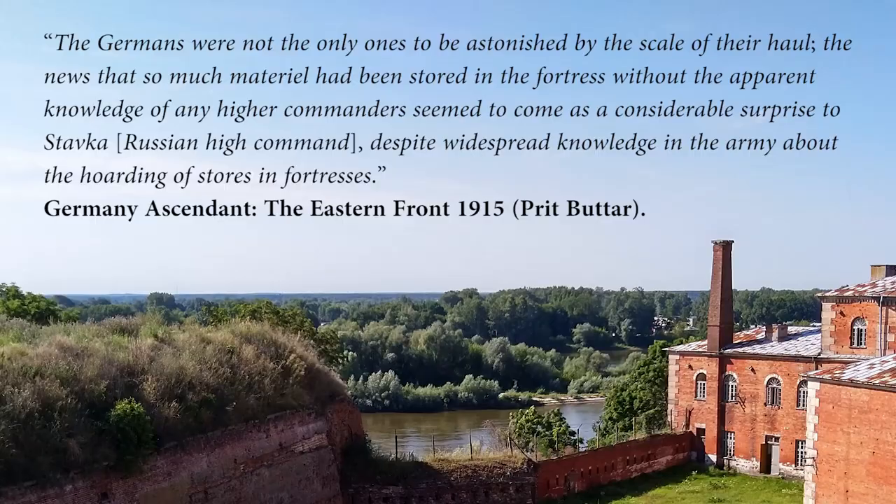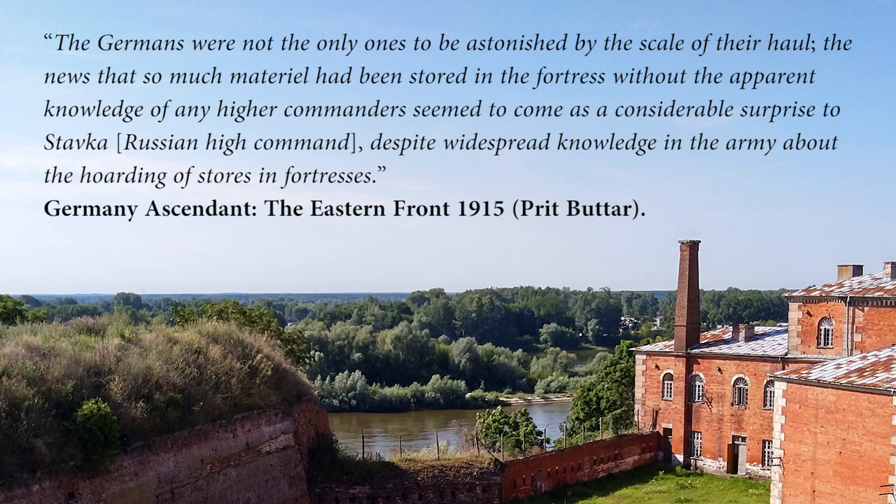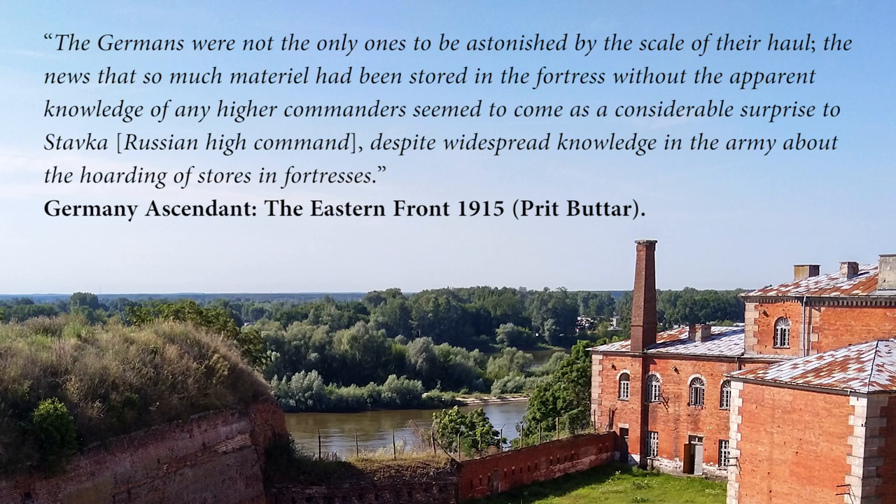The Germans had hit the jackpot — and they were not the only ones astonished by the scale of their haul. The news that so much material had been stored in the fortress without the apparent knowledge of any higher commanders came as a considerable surprise to Stavka, the Russian high command, despite widespread knowledge in the army about the hoarding of stores in fortresses. The Russian defeat showed that the concept of fortresses was very obsolete by 1915 — it was now time for modern war.